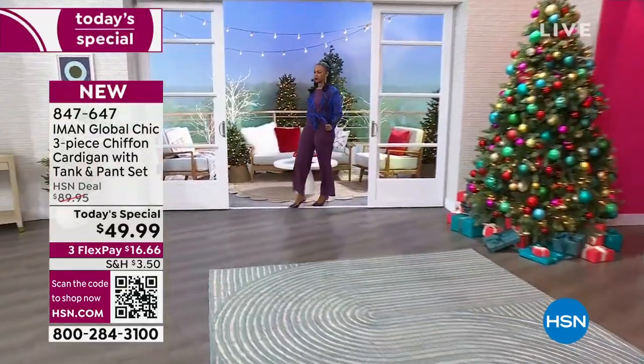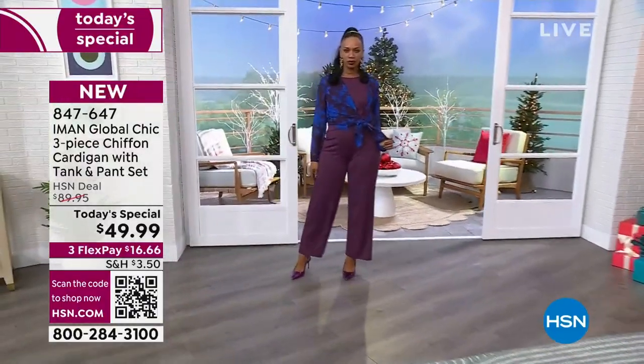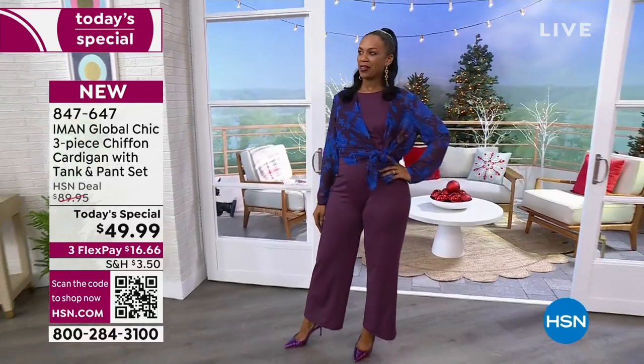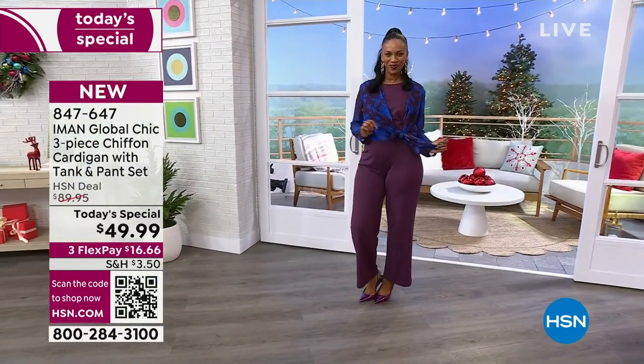Annette is in that 1X. Now you see that Ingrid is walking out and she's in the size. Are you the small or the medium? I'm in the medium — which is true size for her. Looks really great.